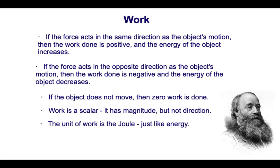If the force and displacement are in the same direction, we say that the work done is positive. Work is a force applied over a displacement. If the direction of the displacement and the direction of the force are the same, positive work is done. When positive work is done, the energy of the object will increase — energy is added to the system.